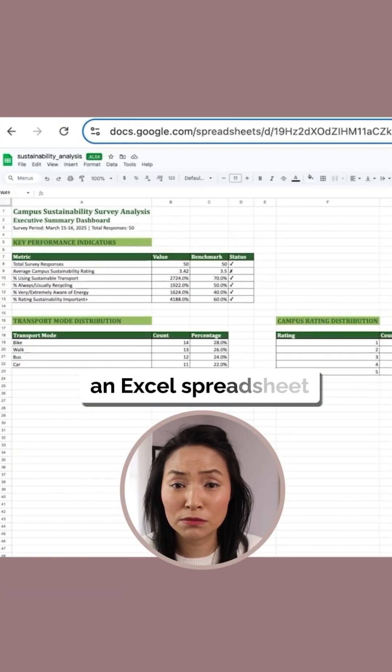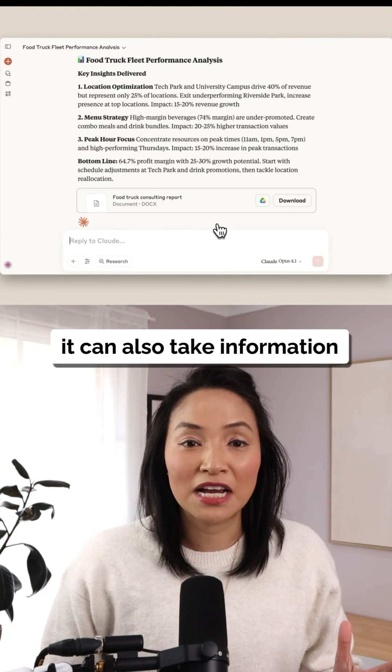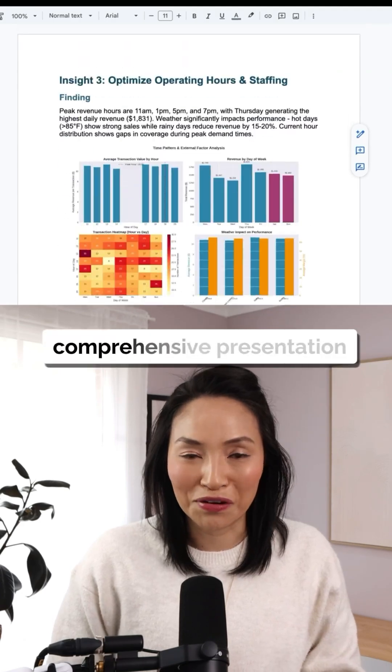You can even give it an Excel spreadsheet and use it to tidy up messy data, like removing duplicates, or create a report from that data. It can also take information across multiple sources — a website, PDF, spreadsheet — and merge it for you into a beautiful, comprehensive presentation.